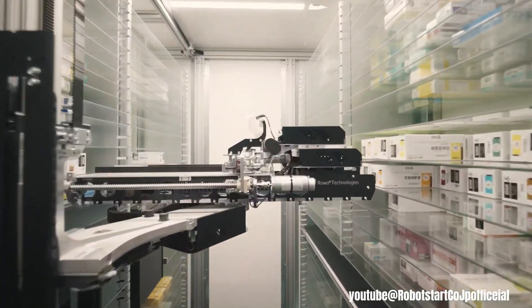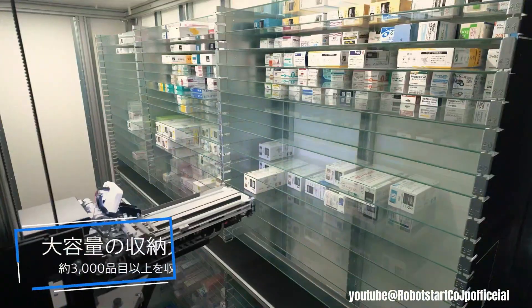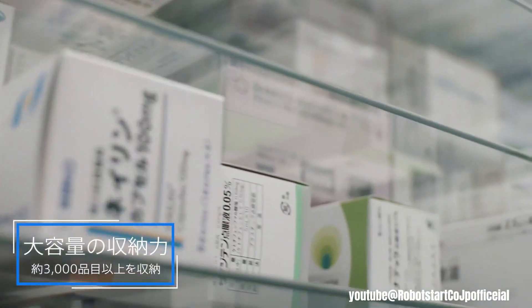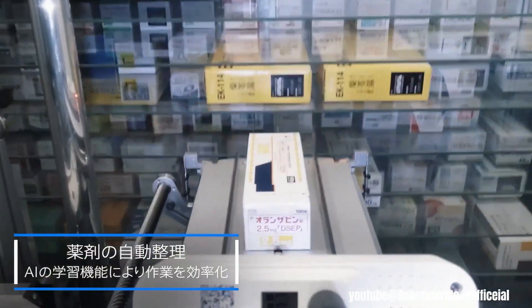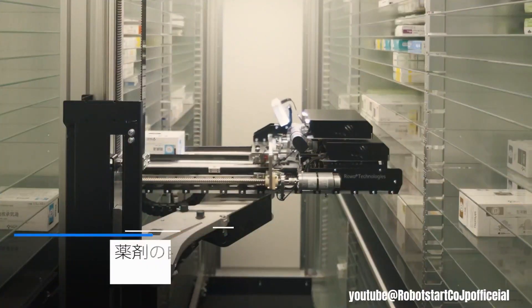Robotic systems are transforming 24-hour pharmacies by automating key processes. These systems can handle tasks like dispensing medications with greater accuracy than humans, minimizing errors and improving patient safety.